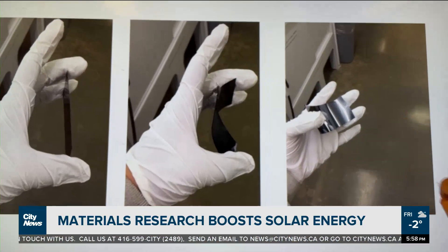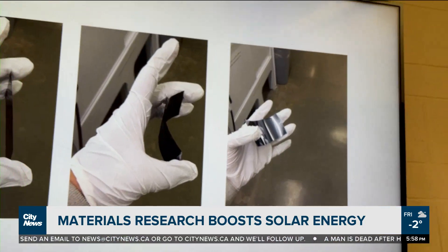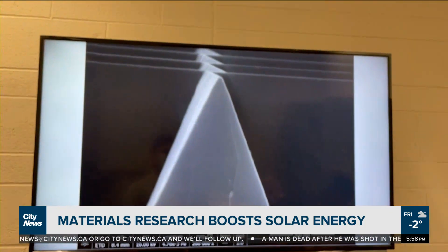He says the material is much lighter and more efficient compared to what's in today's solar panels. It's so thin, light, and flexible that we could place it on building surfaces, on automobiles, maybe even on clothing.